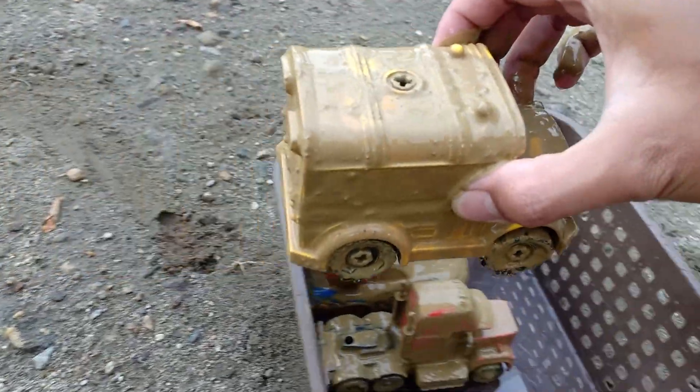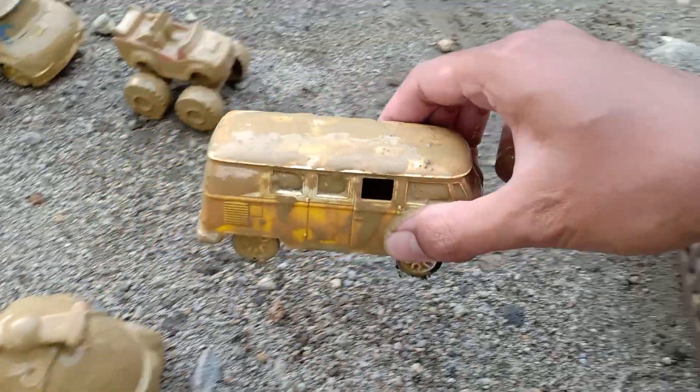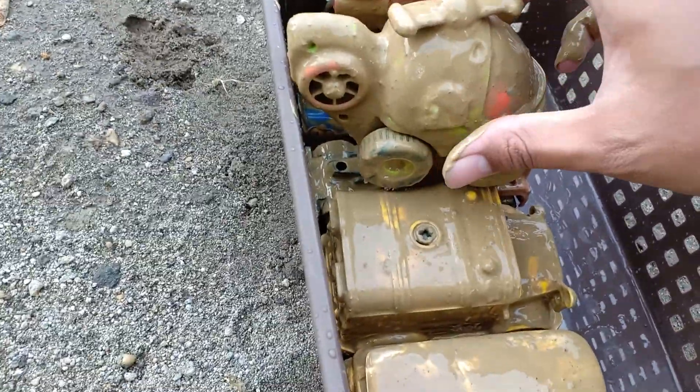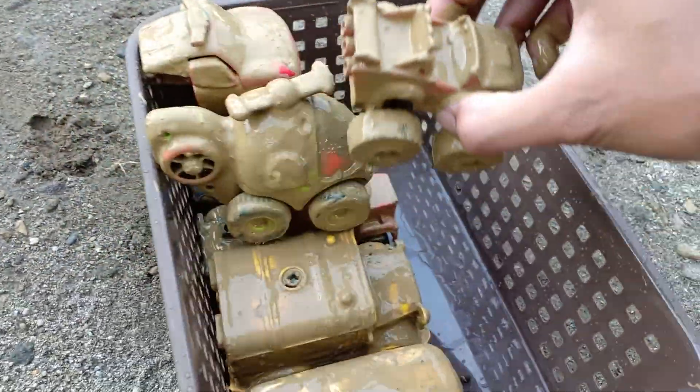Four — school bus. Five. Six — like a helicopter, guys. Seven — wow, master car.